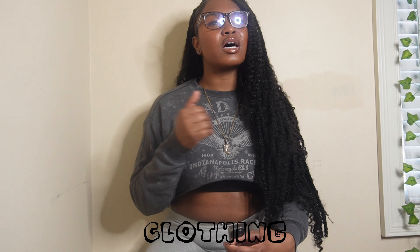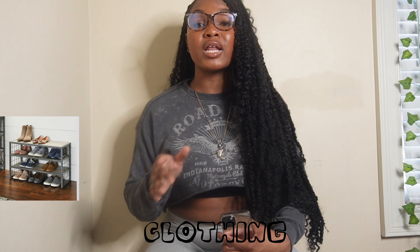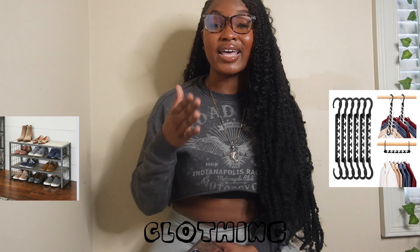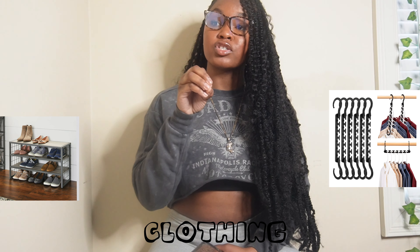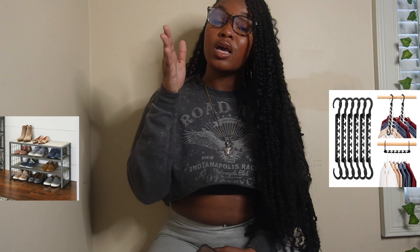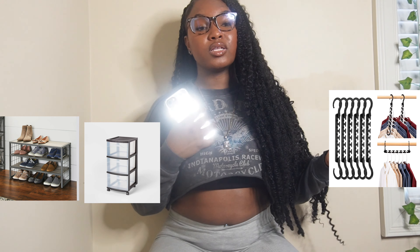For the clothing section — I had a lot of shoes and the drawers still weren't enough, so I recommend having a shoe rack. Also make sure you have a hanger organizer — it's a thing with multiple slots where you can hang several clothes on one hanger, which saves space. That little closet they give you is literally nothing.